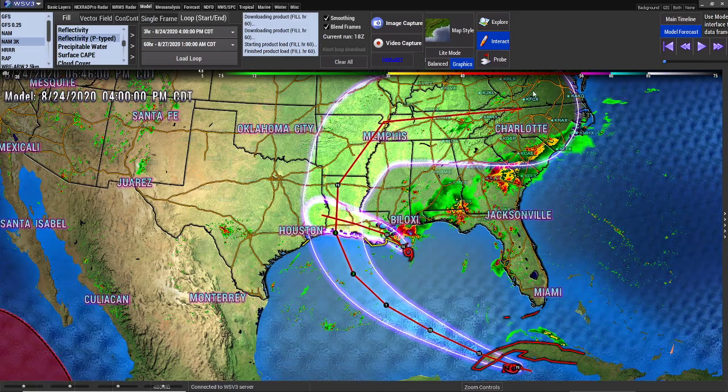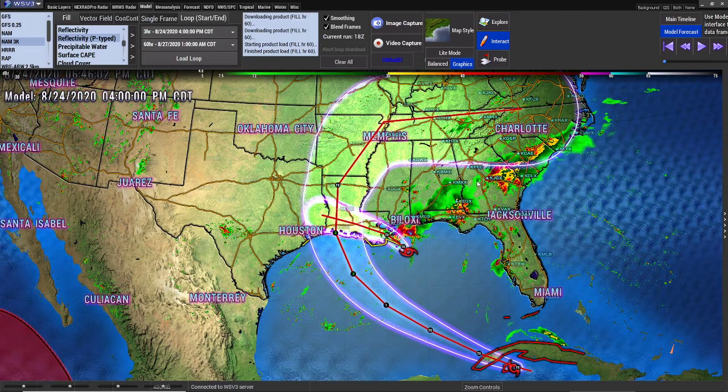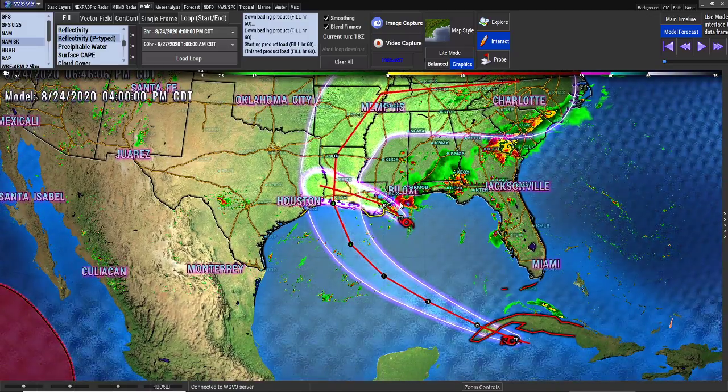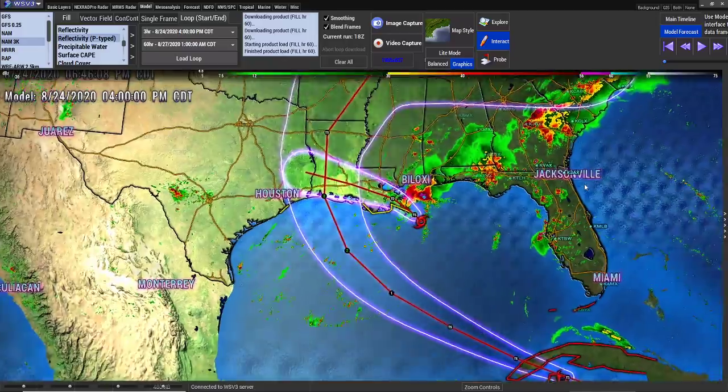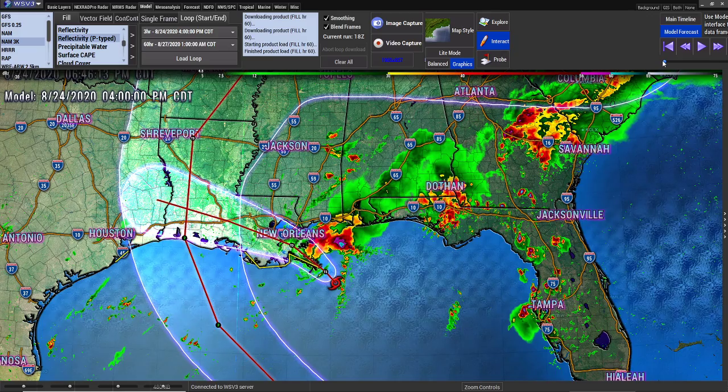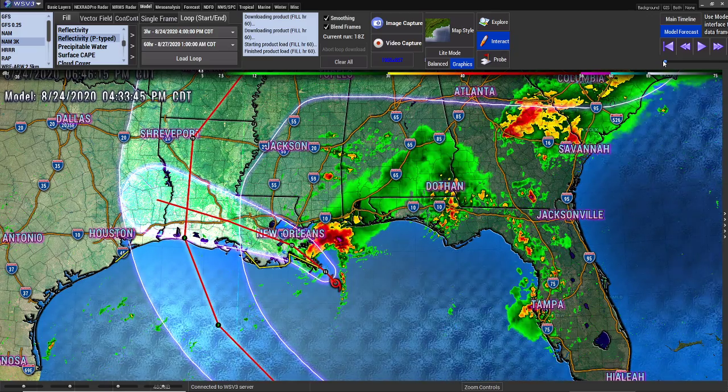Hey everybody, Mark again here, Weatherman Plus. I'm giving you an update on the models. It looks like the Euro is a little more to the west, but the GFS is starting to agree with the Euro model. It is starting to show a western move, and it will be three to four hours before the update will come out.